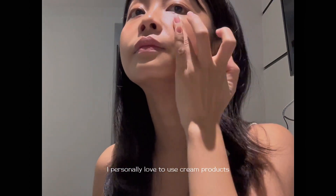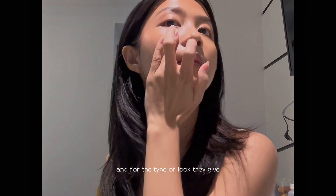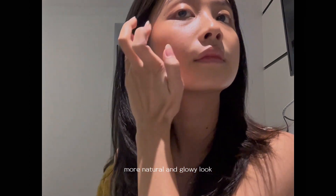I personally love to use cream products because they're really blendable, and for this type of look they give a more natural and glowy finish.